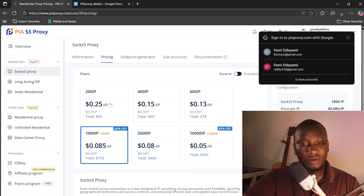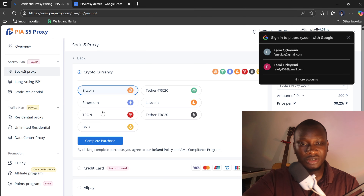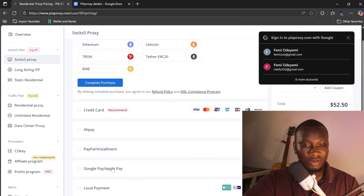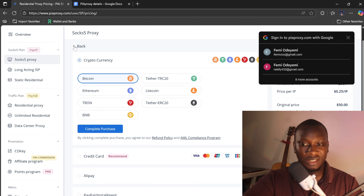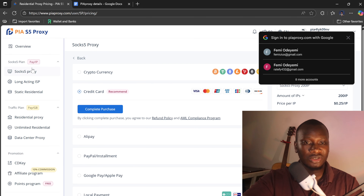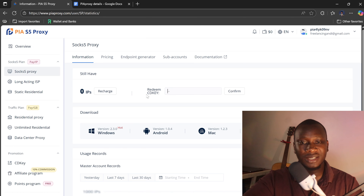You can click on buy now and pay with Bitcoin, Ethereum, Tron, BNB, TRC20, USDT, Litecoin, or ERC20. You can also pay with your card or PayPal. If you're paying with crypto, there's a $2.50 or 25 USD fee, but if you pay with a card you'll only be charged the exact amount. You can also buy a CD key for 50, 100, or 200 IP addresses.